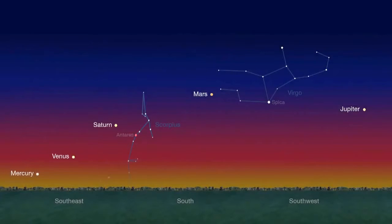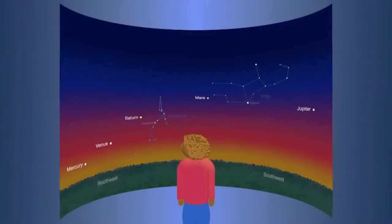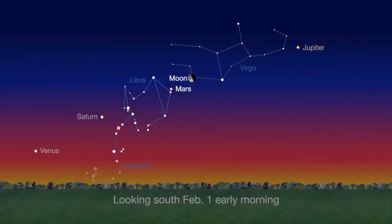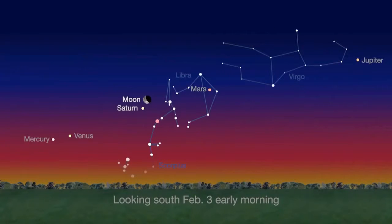February mornings feature Mercury, Venus, Saturn, Mars and Jupiter lined up across the sky. The last time this five-planet dawn lineup happened was in 2005. The planets are easy to distinguish when you use the Moon as your guide. Look for reddish Mars near the Moon in the early morning of February 1st. Then on the 3rd, the Moon passes near butterscotch-hued Saturn.